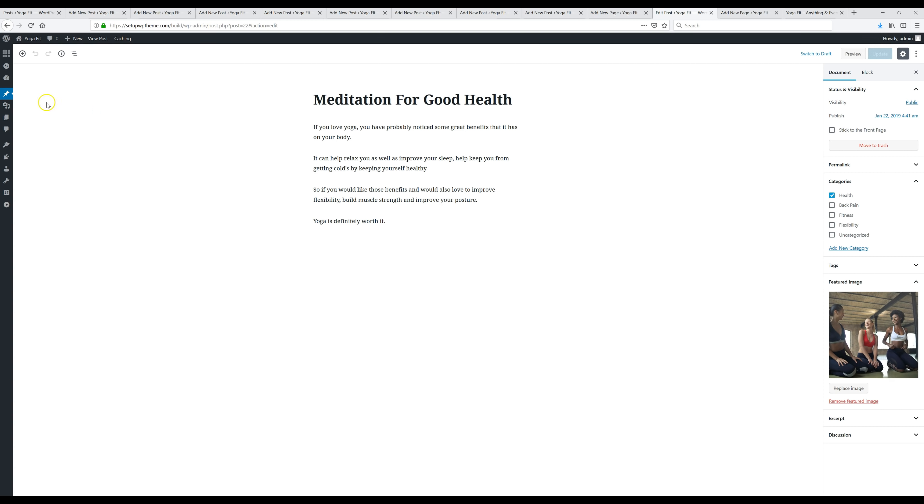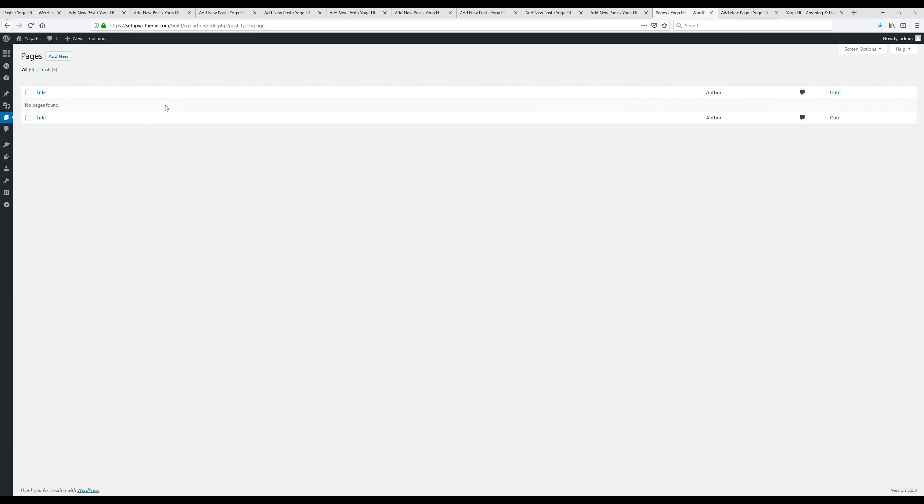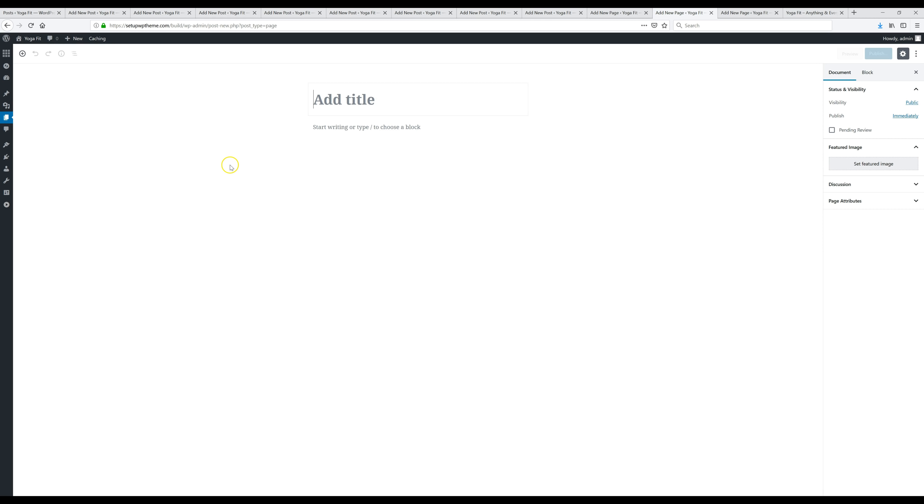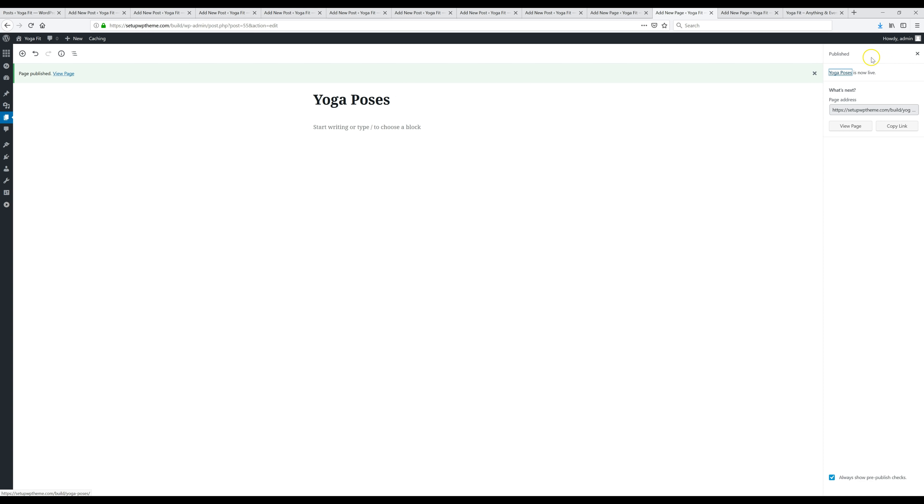The next thing we're going to do is add some pages to our website. Go to 'Pages' and click 'Add New.' Pages work the same as posts — just add a title and put your content underneath. You can set a featured image if you want, though I'm not going to for pages. Once your page is ready, click 'Publish.' I'm going to add two more pages and be right back.